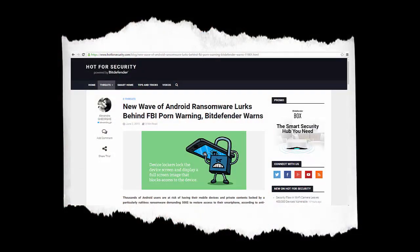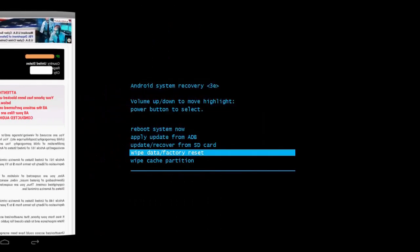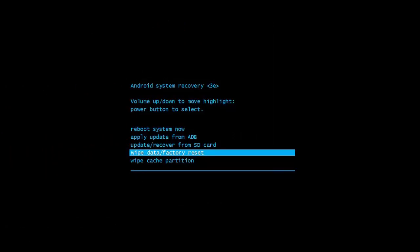While currently Android ransomware only has the ability to encrypt data stored on your external memory card, it is very persistent and difficult to remove by less tech-savvy users. By locking users out of their smartphones, they are left with either wiping the device clean and restoring it to factory settings, or paying the ransom.